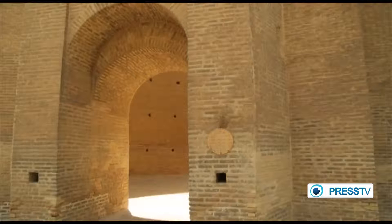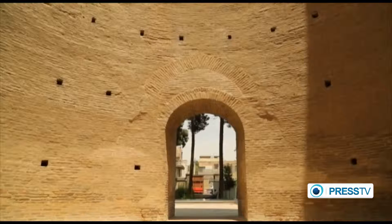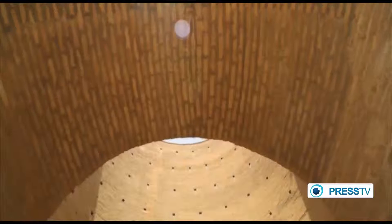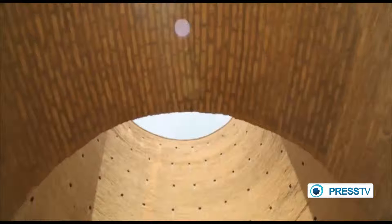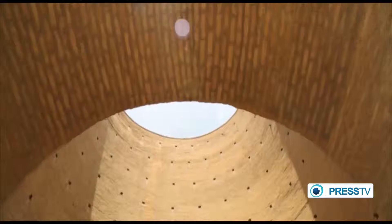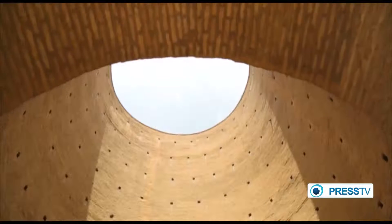There are some special features belonging to Togrol Tower. The center of the tower works as an echoer — people used to stand at the center to lecture for the audience. Also, the place was used as an observatory, functioning as a telescope to observe the moon and the stars at night.